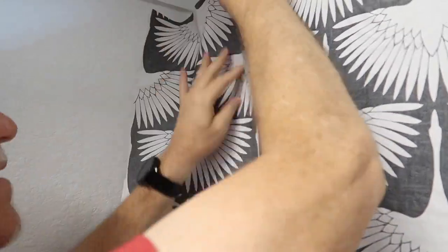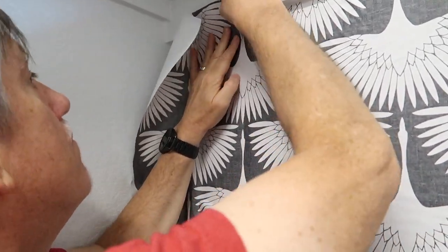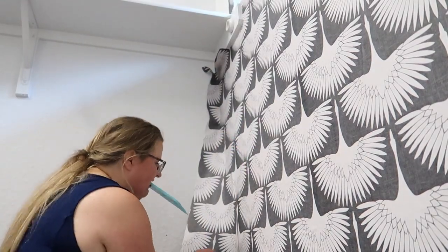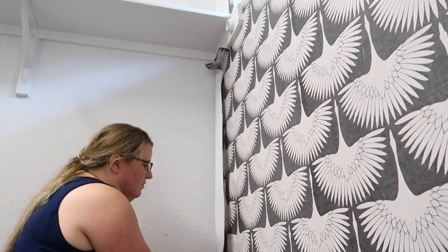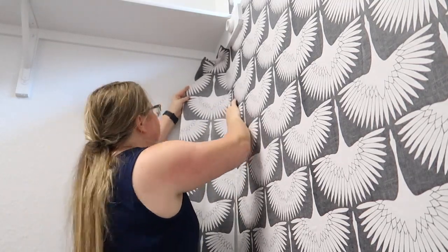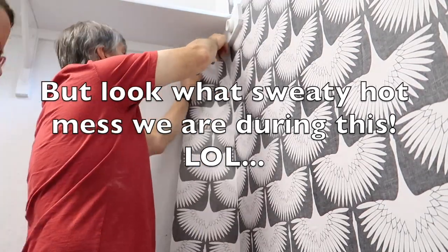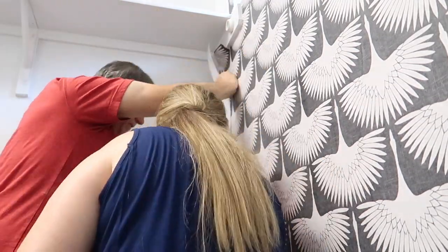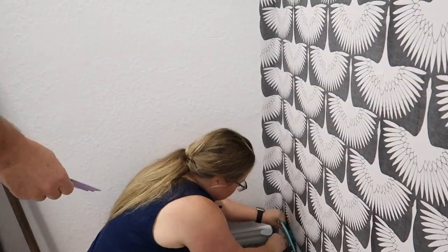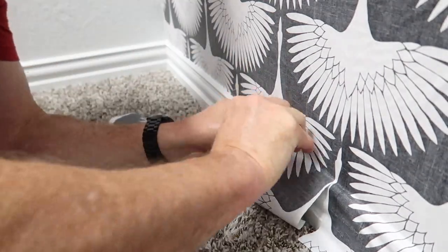Here is the area where I realized I should have worked from left to right. Michael and I had to choreograph a full routine to get this section up. Had I started on this side, we would have been using a full sheet of paper and not had to deal with cutting around the shelf, the window, and the corner of the wall all at once. Thankfully, it all turned out just fine.